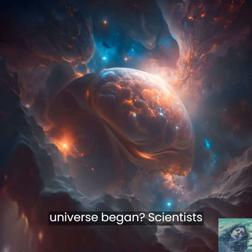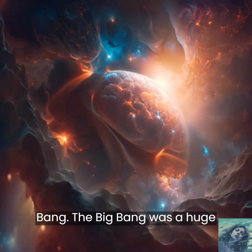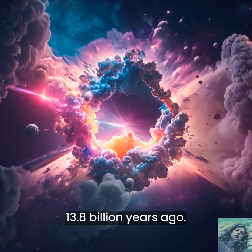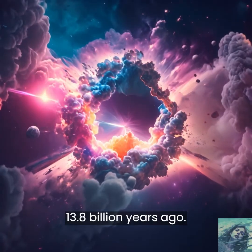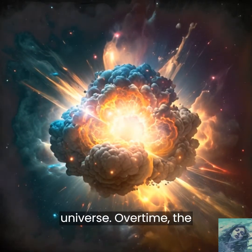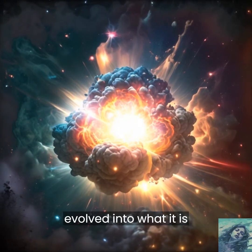Do you know how the Universe began? Scientists believe that it started with something called the Big Bang. The Big Bang was a huge explosion that happened about 13.8 billion years ago. It created all the matter and energy that make up the Universe. Over time, the Universe has changed and evolved into what it is today.